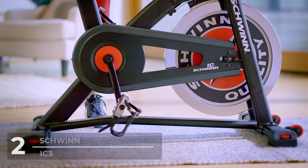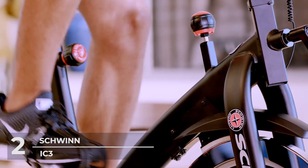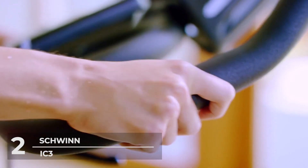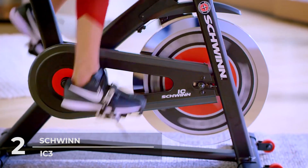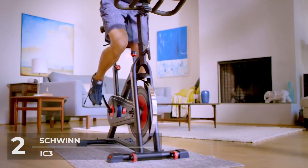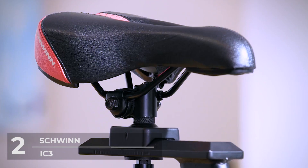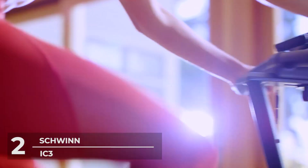Number 2: The Schwinn IC3. When harsh weather or crazy schedules drive your workout inside, just hop on the IC3 for a high-energy, low-impact training experience that will have you feeling like you're riding through rolling hills. Let's start with its amazing features — its water bottle holder and media rack. With its attached water bottle holder, you can stay hydrated, and its integrated multimedia device holder is designed to keep you engaged during your workout.